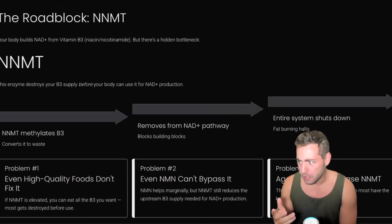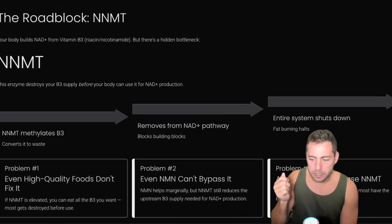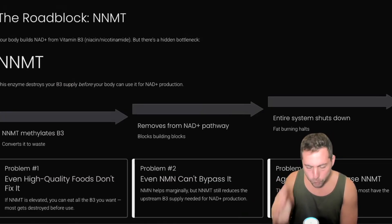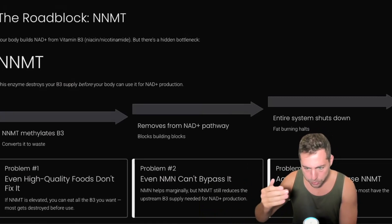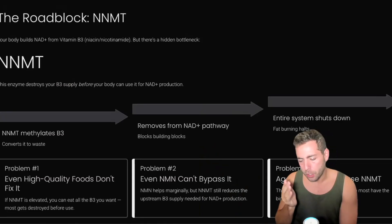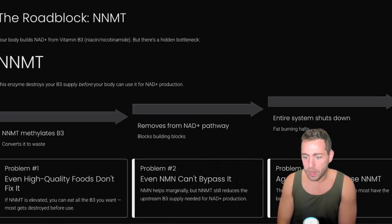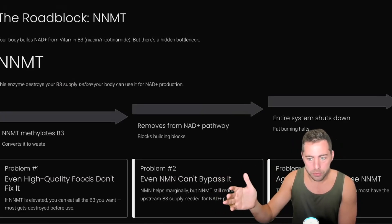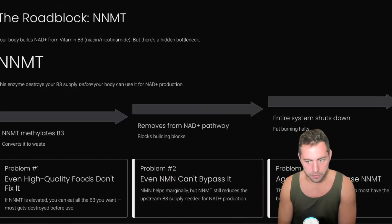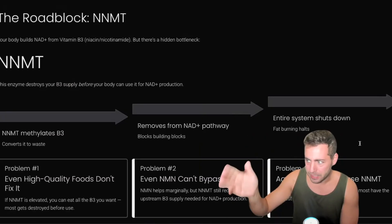You might be wondering: if we block NNMT, what are the downsides? Well, you don't block it completely — the solution I'm going to share only blocks it probably 70–80%, not a full block. The body has redundant systems to get rid of the waste. In fact, there are far more harmful effects from having elevated levels of NNMT. If you're obese, you probably have elevated NNMT. If you find that you have a slow metabolism, you probably have overactive NNMT. And as we age and as we are heavier, we have really elevated levels of it, giving us this uphill battle with less mitochondria than a thinner or younger person eating the same thing.